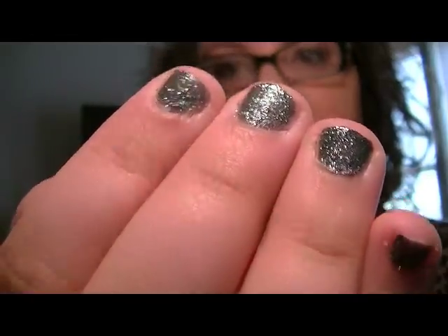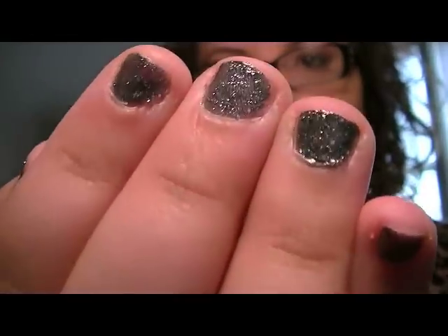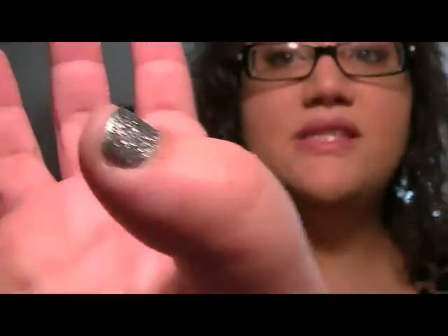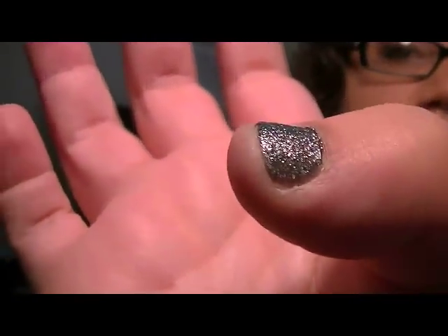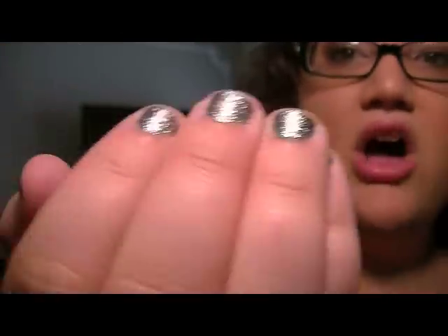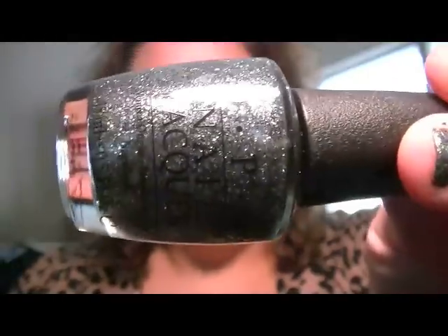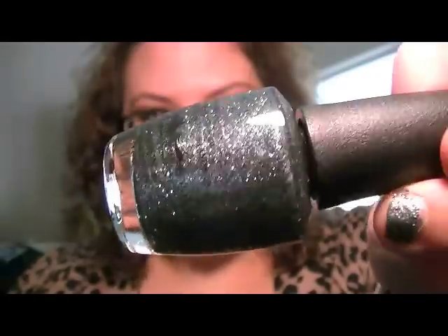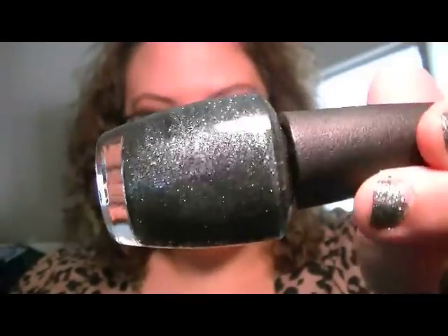I did want to show you guys my nail polish because I'm kind of excited about it. It's just an absolutely gorgeous — I don't know how to explain it. It's silvery and it's just really really pretty. It is from OPI, it's called How's It Snowing, and it looks like this. It's gorgeous — it comes out like a silvery grayish nail polish and then it has sparkles on top.